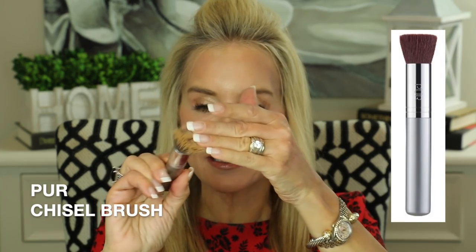Pure also sent me this little chisel brush to apply the foundation, and I did not care for it — it has sloppy, kind of loose bristles and when it went on my face the bristles went every which way, leaving me streaky. My favorite foundation brush of all time is the Sigma Kabuki brush. I spray it with five sprays of Urban Decay setting spray, and I actually tried the chisel brush on one side and the Sigma on the other — I ended up going back over my face with the Sigma because the chisel brush just did not do the trick. The Sigma produced absolutely beautiful results with that Pure stick foundation.